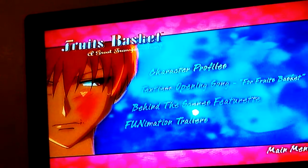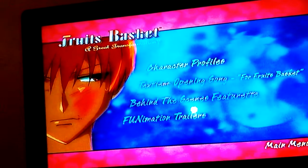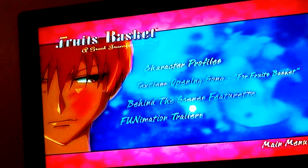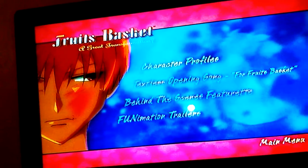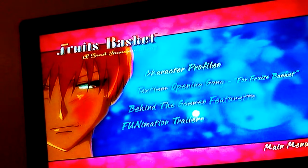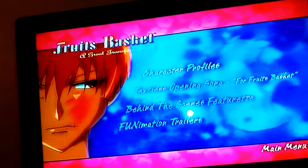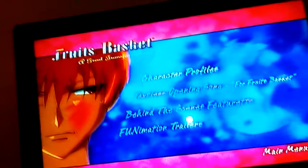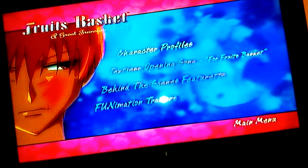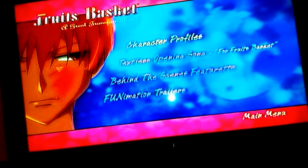What surprises and shocks her even more is the fact that the animals start talking. She ends up telling the mail guy who delivers the mail, and he just kind of looks at her like, okay. Throughout the series she ends up meeting Kiyo as well, who is the cat.